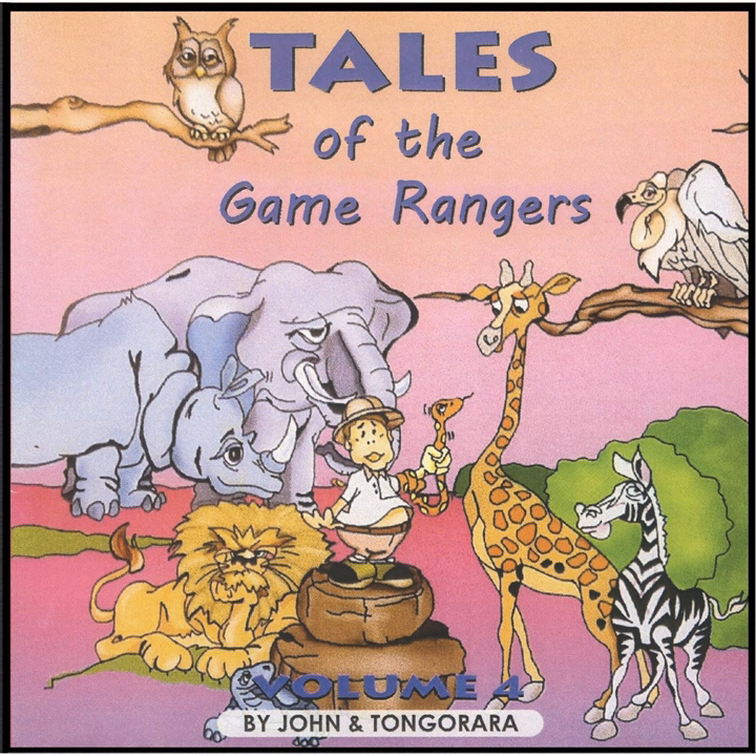Let us just listen for a while. That is a trumpeter hornbill — that black and white bird with the rather pronounced and different beak.